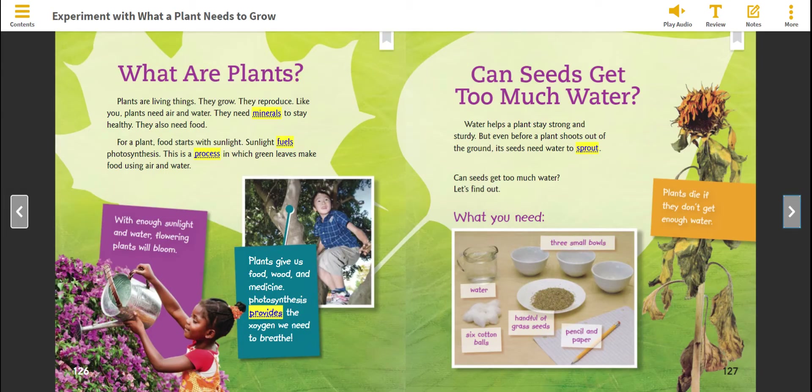Can seeds get too much water? Water helps a plant stay strong and sturdy. But even before a plant shoots out of the ground, its seeds need water to sprout. Can seeds get too much water? Let's find out.